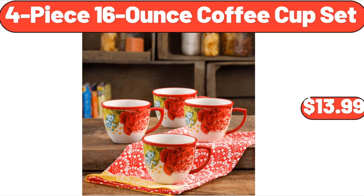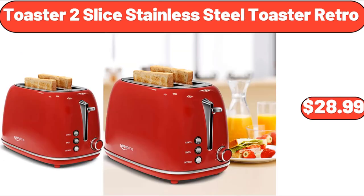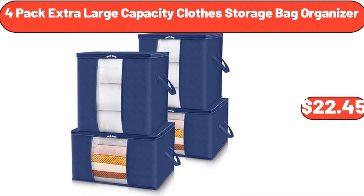4-piece 16-ounce coffee cup set, $13.99. Large insulated lunch tote bag for women, $5.99. Toaster, 2-slice stainless steel retro, $28.99. 5-inch orchid in ceramic pot, $13.99. 4-pack extra-large capacity closed storage bag organizer, $22.45.